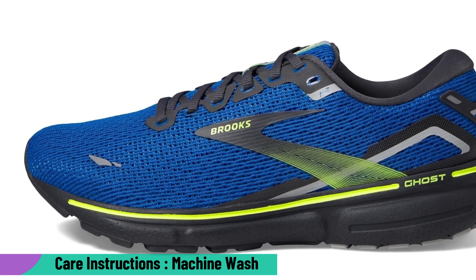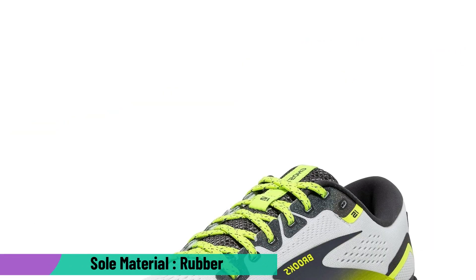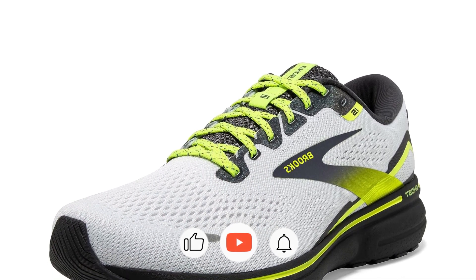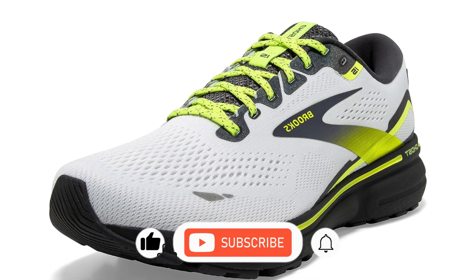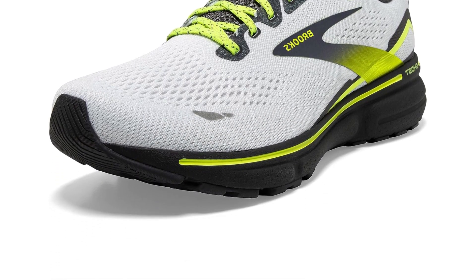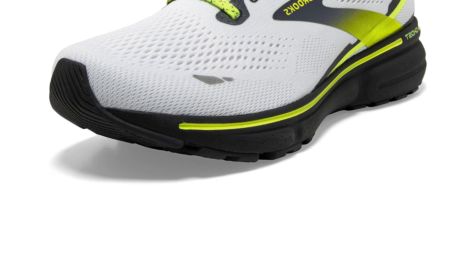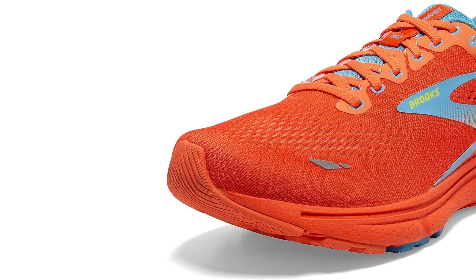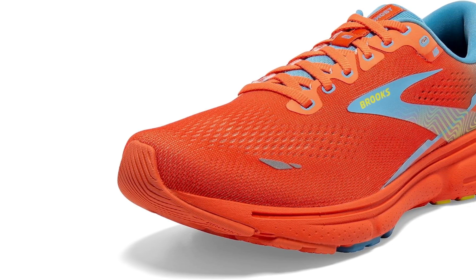With DNA Loft V2 cushioning, it delivers a light-yet-cushioned feel, perfect for road running or gym workouts. Its APMA seal of acceptance further affirms its health benefits, especially for diabetes patients. Notably, while the cushioning is thick for support, it does not dull the connection with the road — a balance praised by runners rekindling their love for the run. The product link is given in the description.